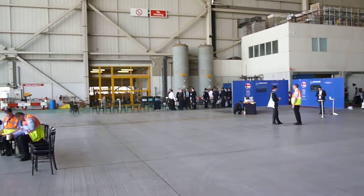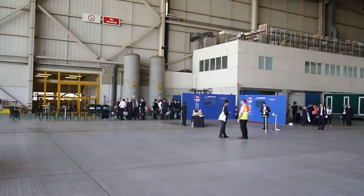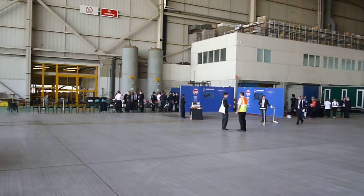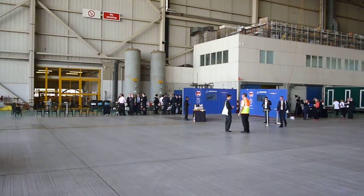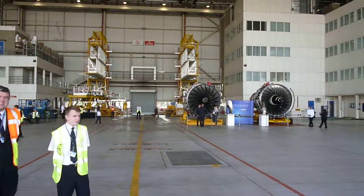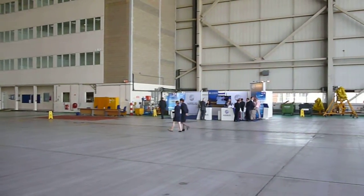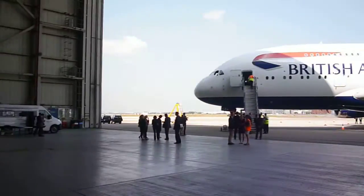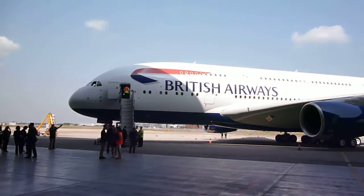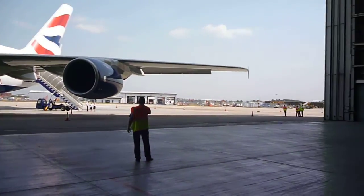So here we are in the British Airways engineering hangar, and just to show how close Boeing and Airbus are — there's the Boeing stand, there's the Rolls-Royce engines, there's Airbus, and there is the Airbus A380, hidden round the corner.